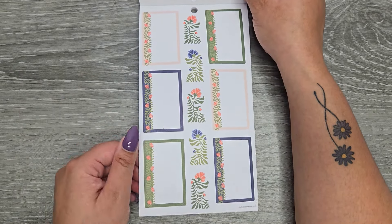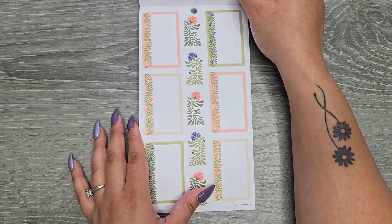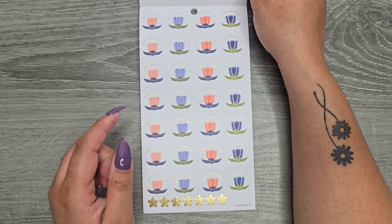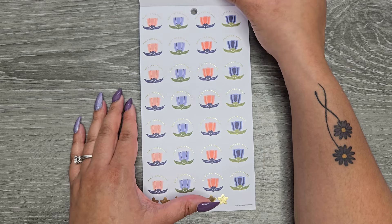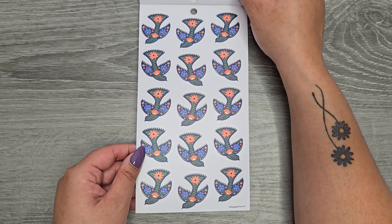Some functional stickers that do have lines on them. These ones have dot grid on them. Gold foil stickers: 'very important,' 'don't overthink it,' 'enjoy the moment,' and 'forever busy.' These are clear with the gold foil.